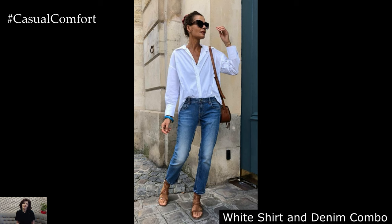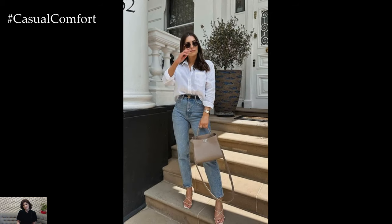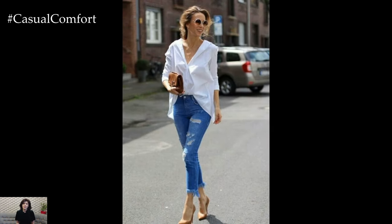The Effortless White Shirt and Denim Combo: A crisp white shirt paired with well-fitted denim jeans is a quintessential spring look that exudes understated elegance. Opt for a tailored white button-down shirt and pair it with your favorite jeans for a versatile ensemble that can take you from casual brunches to evening strolls in the park. Complete the look with classic loafers or white sneakers for a touch of laid-back charm.